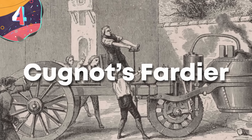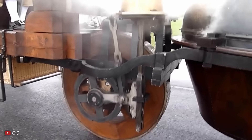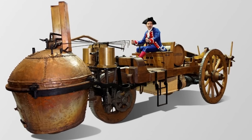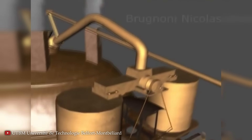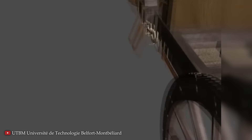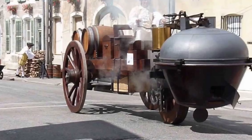Number 4: Cugnot's Fardier. Nicolas-Joseph Cugnot's steam-powered vehicle, created in 1769, represents a bizarre yet pioneering chapter in the evolution of automotive history. This early contraption, known as the Fardier à Vapeur, was essentially the world's first automobile, conceived during an era when horse-drawn carriages still dominated transportation. Cugnot's invention was born out of military necessity, intended to haul heavy artillery to battlefields using steam power. The vehicle, equipped with a large copper boiler generating steam from firewood, featured a rudimentary steam engine driving the front wheel through a series of pistons and notched discs.